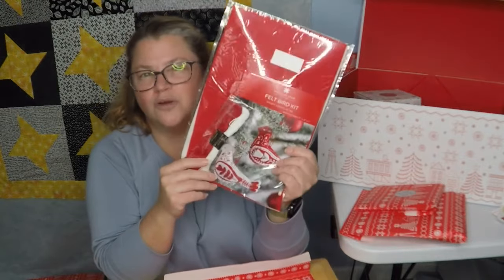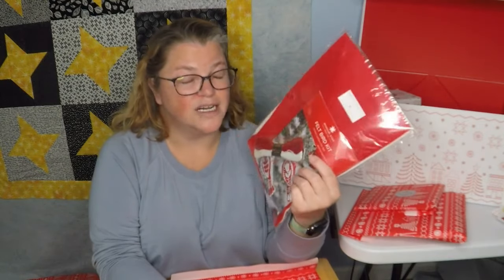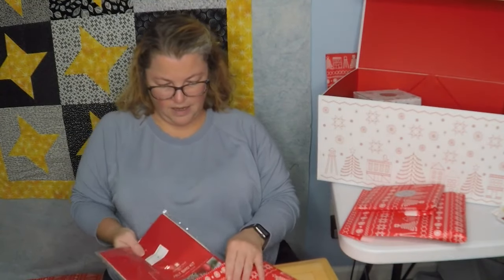My grandma really appreciates handmade things. Part of it is if she wants something she just goes and gets it, and the other part is she understands the time and care it took to make it. Her tree is Santa-themed — red and white. I don't know if the birds will work with the Santas, so they might just end up on my tree. They're not even my normal style ornament, but they are cute.